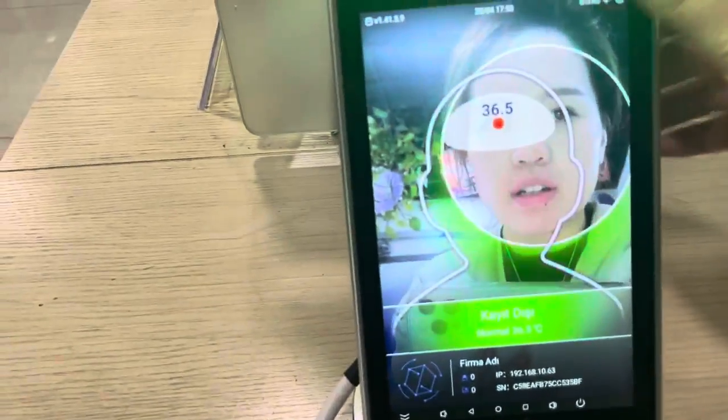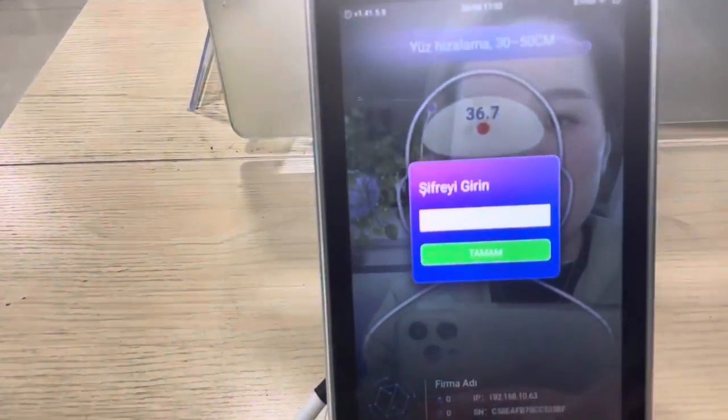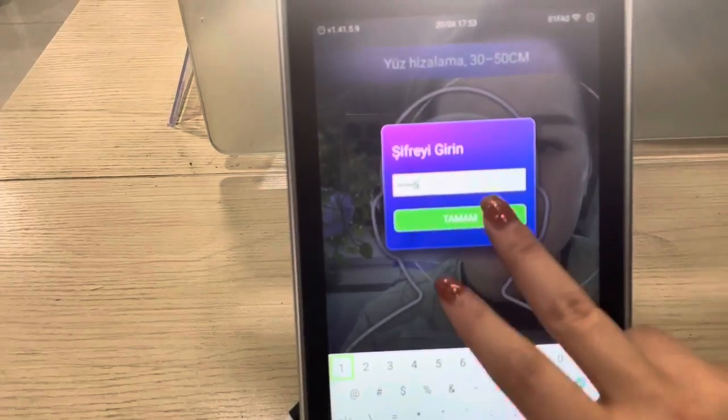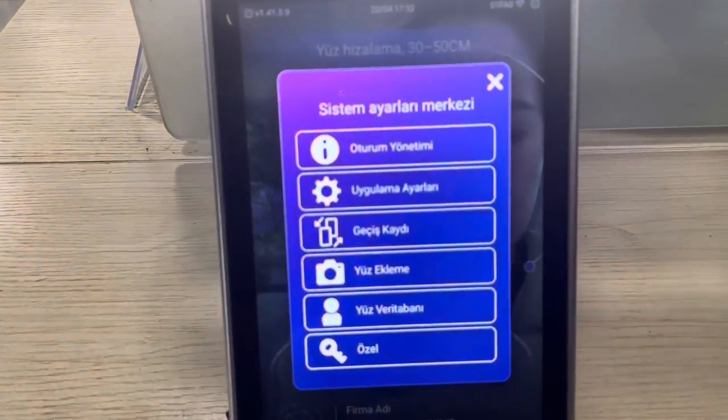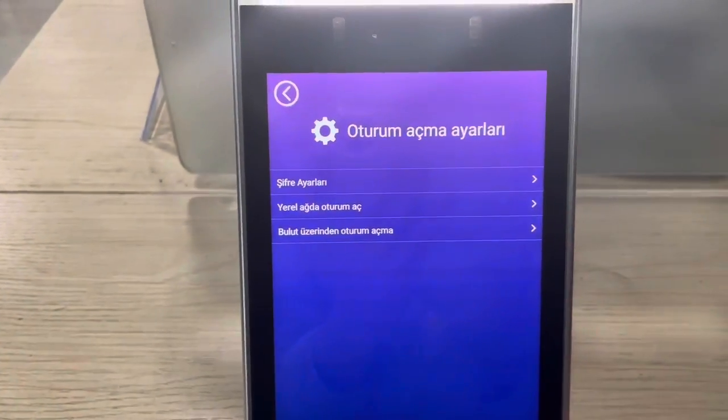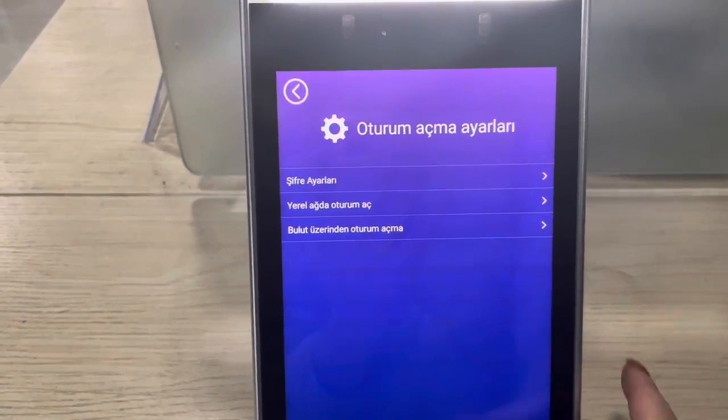Normal 36.5. This is the touch screen. Here it shows Turkish, and it has the line and cloud software.